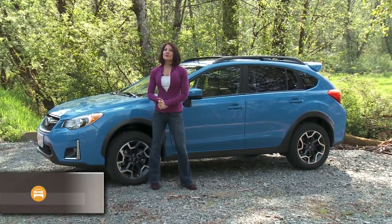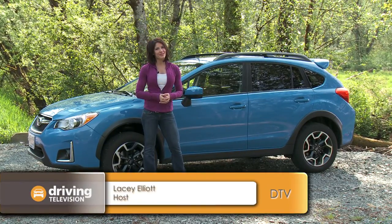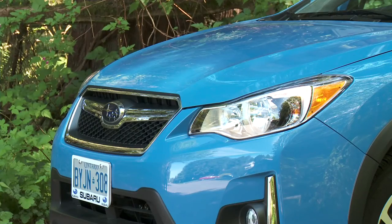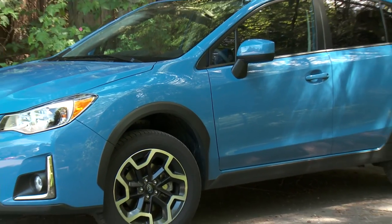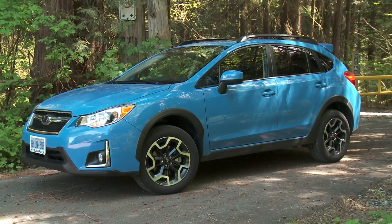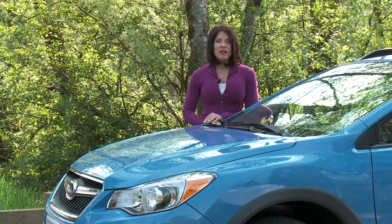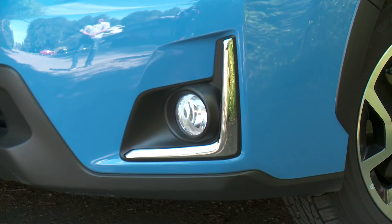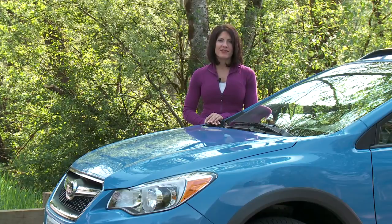For 2016, Subaru has given this Crosstrek a shorter name and a bit of a facelift — no longer called the XV Crosstrek, now just Crosstrek. This compact utility sits between two classes of utility vehicles and has been one of the main reasons new buyers are coming to the Subaru brand. The changes to the outside are minimal: new headlights, wider grille, chrome trim around the fog lights, and a modified version of the original black and polished 17-inch wheels.